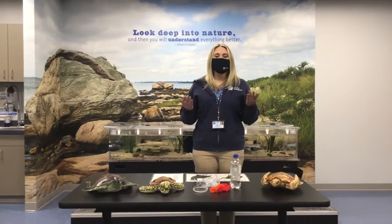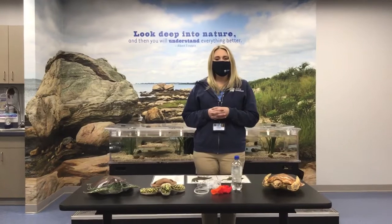Hi, everyone. My name is Stephanie. Thank you so much for joining us today for Kids' Corner. Our topic today is sea turtles.